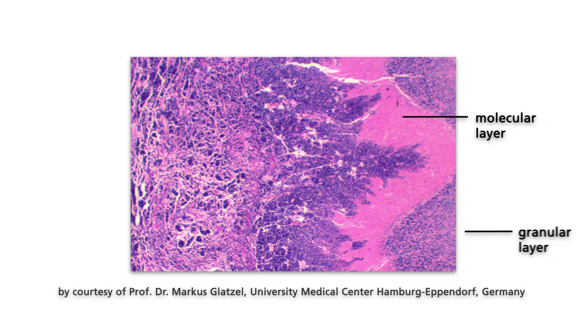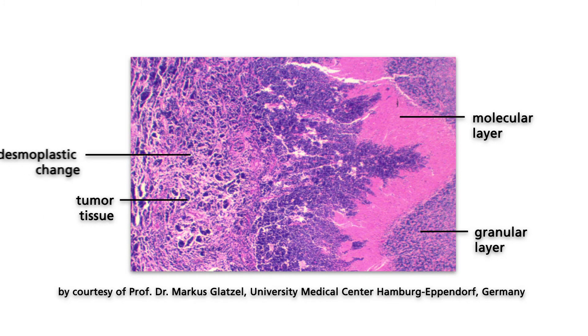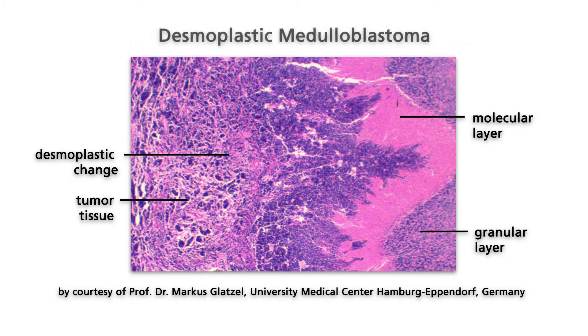Medulloblastoma, a primitive neuroectodermal tumor of the cerebellum, is the most common malignant brain tumor in children. In the tissue section shown, the tumor invades the molecular layer of the cerebellum. When the tumor abuts the meninges, a connective tissue response takes place. This variant is called desmoplastic medulloblastoma.